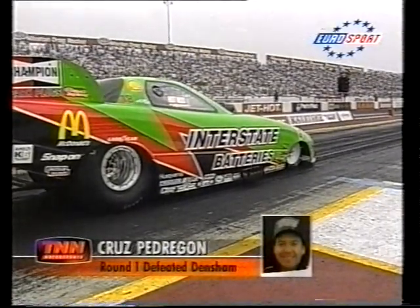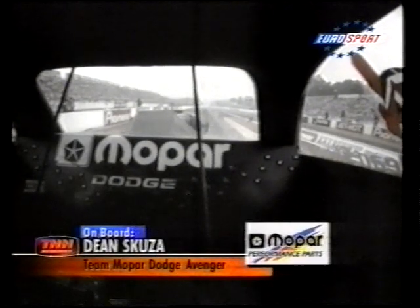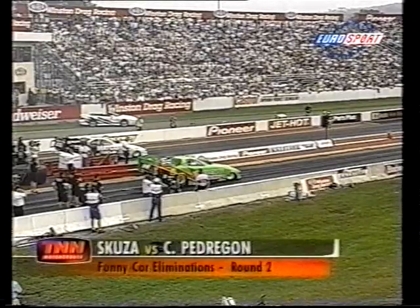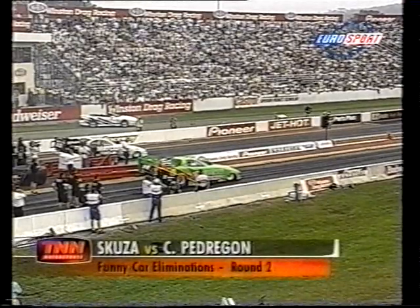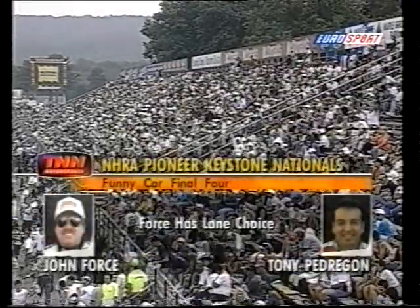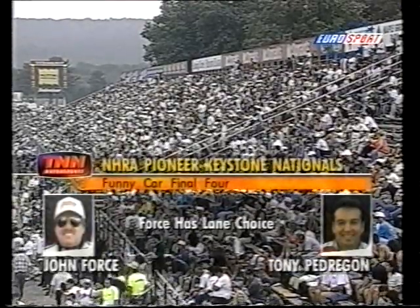The last pair: Dean Scusa against Cruz Pedrigan, fourth in the championship. These two haven't met this year, and their first meeting proves a strange run. Cruz Pedrigan is slow off the line; Scusa opens a one-car length lead. Pedrigan shuts off early, and Scusa advances to meet Bazemore in the next round.